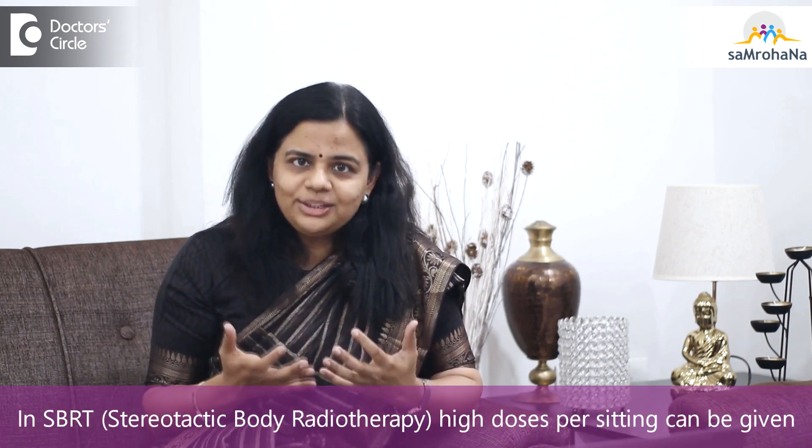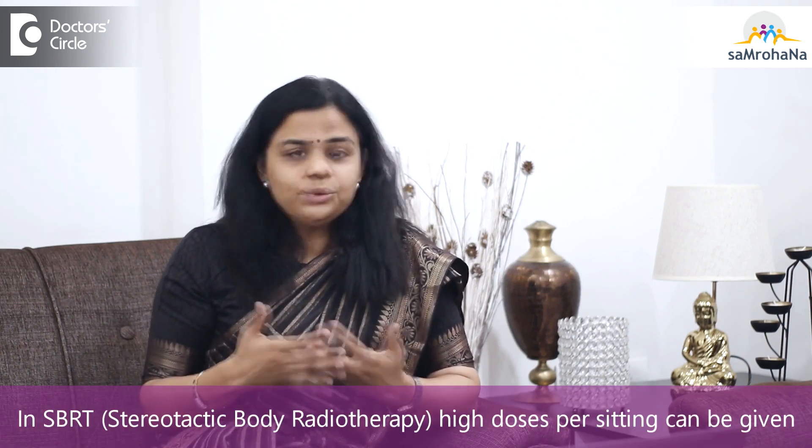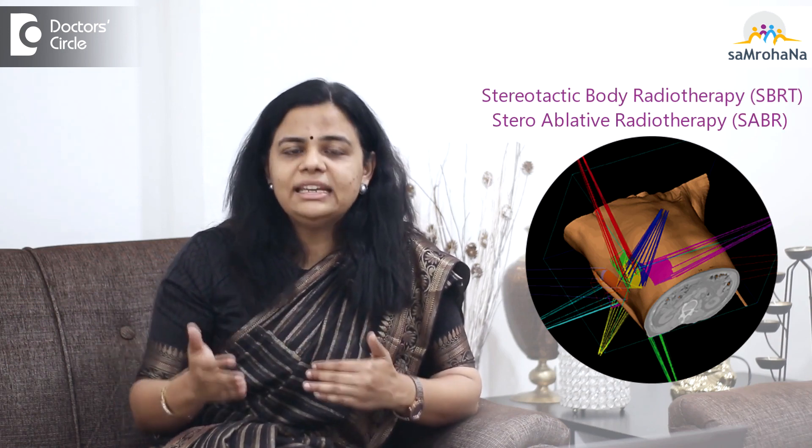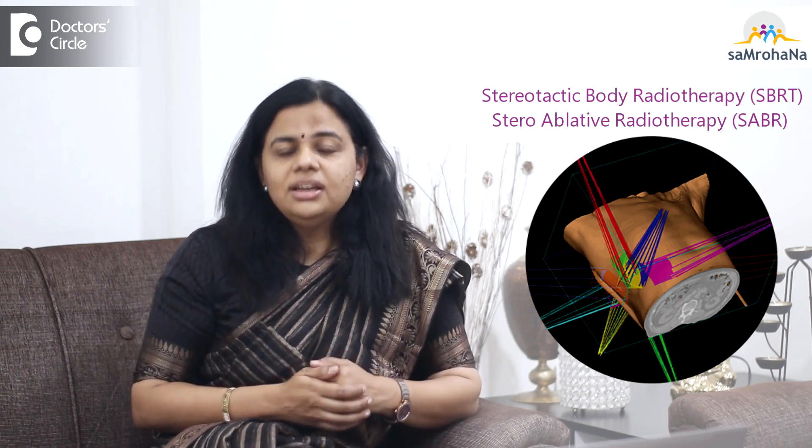When I say very high dose, it means that we usually deliver 2 grey per sitting in conventional radiation therapy. But in SBRT we give around 7 grey, 10 grey, or even 30 grey in a single sitting, delivered in a very precise and accurate fashion.